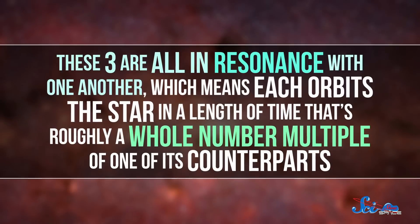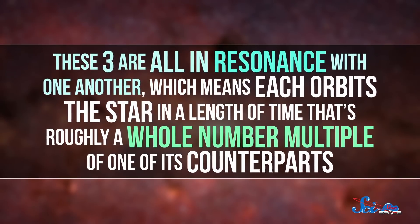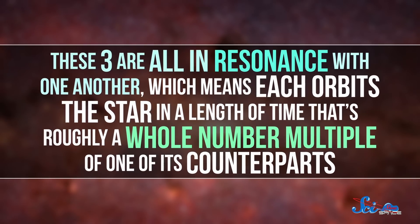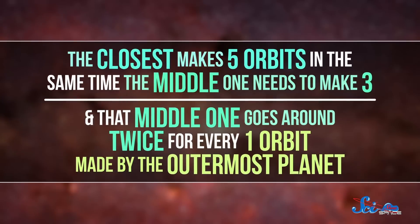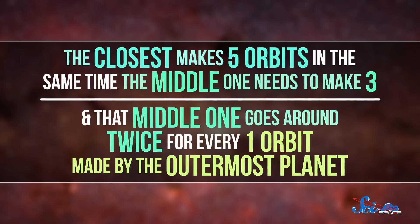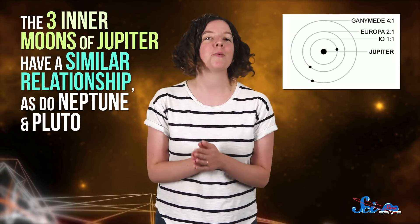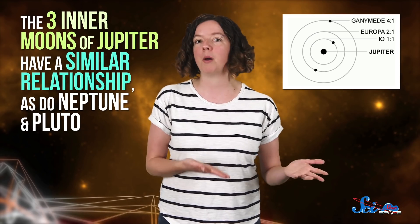If there are habitable worlds, TOI-270's quiet nature means life would probably have an easier time getting started. And even if there aren't any others, there's still a lot more that astronomers can learn from these three. All three are in resonance with one another, meaning each orbits the star in a length of time that's roughly a whole number multiple of one of its counterparts. The closest makes five orbits in the same time the middle one needs to make three, and that middle one goes around twice for every one orbit made by the outermost planet. This intricate dance is similar to motion in our own solar system — the three inner moons of Jupiter have a similar relationship, as do Neptune and Pluto.